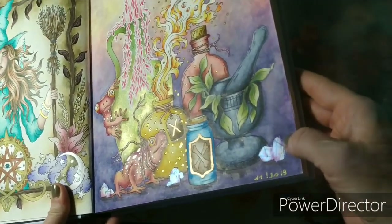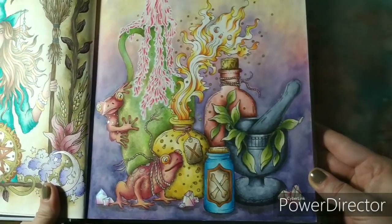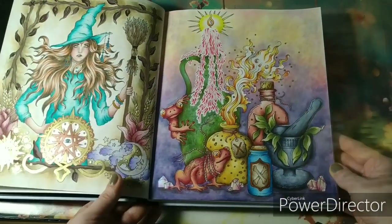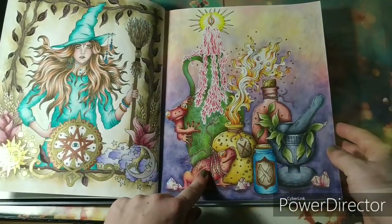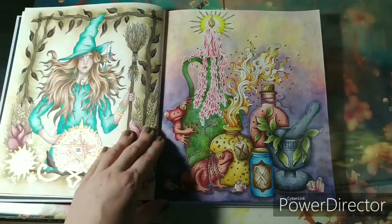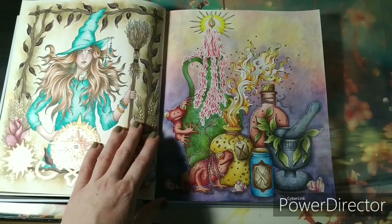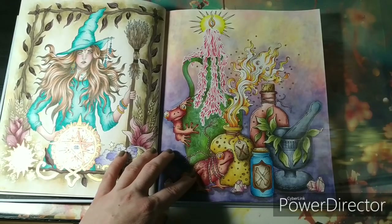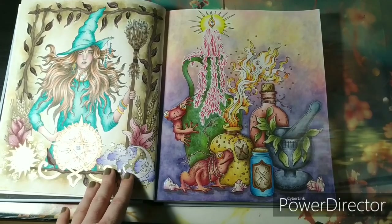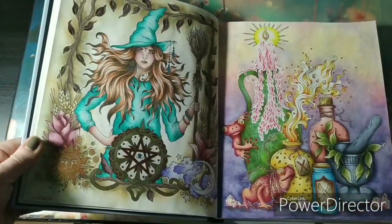There's a lot of shimmer paint used on this bottle, on the frog, on every bottle, on the crystals. I've used Inktense and — I can't remember — maybe it's Pablo pencils by Caran d'Ache, I think. I really like how they look together.